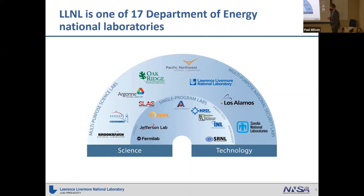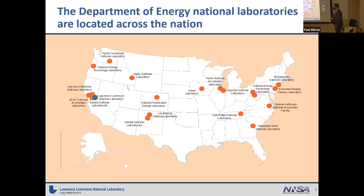Livermore is one of 17 Department of Energy National Laboratories. I have them classified between science and technology labs. Livermore is one of three multi-purpose national security labs, which include Los Alamos and Sandia. These labs are located all across the country. In the San Francisco Bay Area, California, we have a clustering of a few, with Lawrence Livermore being one of those — though this picture doesn't quite do it justice, the lab is pretty close to the Bay Area.